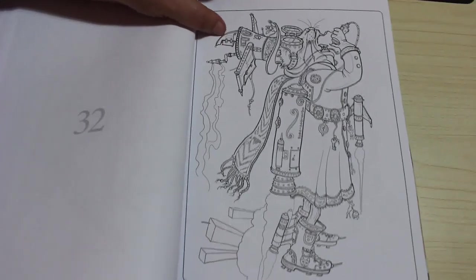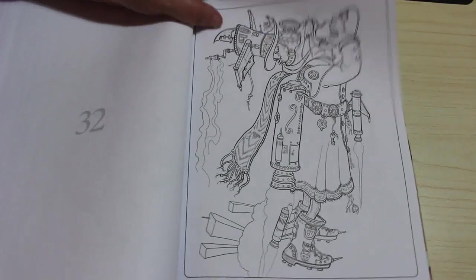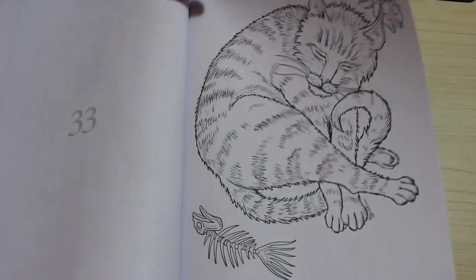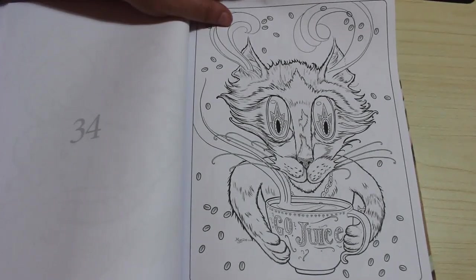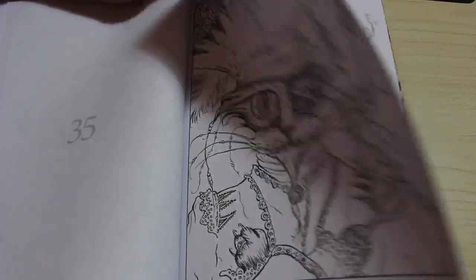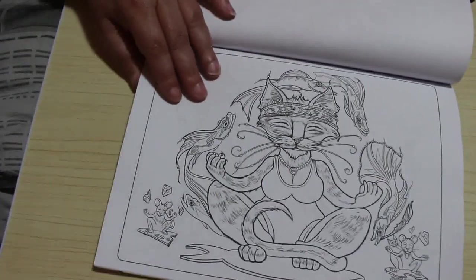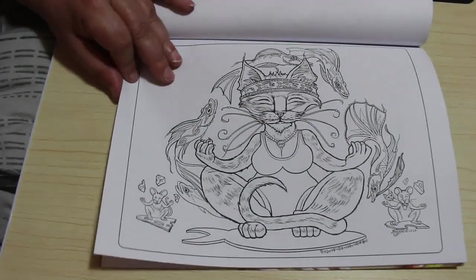I didn't see this one when I had a quick flip through - I really like this one as well. Just a cat sleeping with some fish skeletons. Again, very simple. It's got a bit of grayscale in it on the fur. That's the Go Juice again with the coffee beans. Pirate one - I quite like the pirate cat. And there's a grayscale pirate cat. He looks very smug with himself, doesn't he? He looks like the cat that's got the cream, or in his case, the fish.